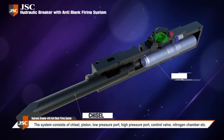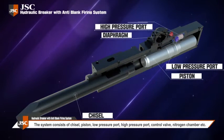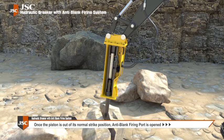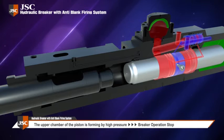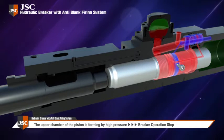So we've developed a hydraulic breaker with an anti-blank firing system to solve these safety issues. This system consists of a chisel, piston, low pressure port, high pressure port, control valve, and nitrogen chamber. When the piston is out of the normal blow range, the anti-blank firing system is opened, forming a high-pressure upper piston chamber, causing the piston to stop, which allows the breaker to suspend operation.